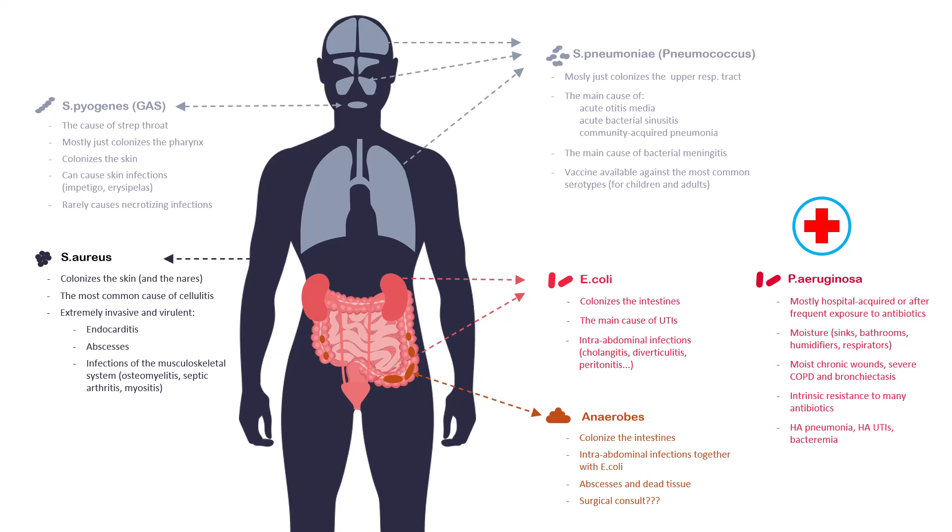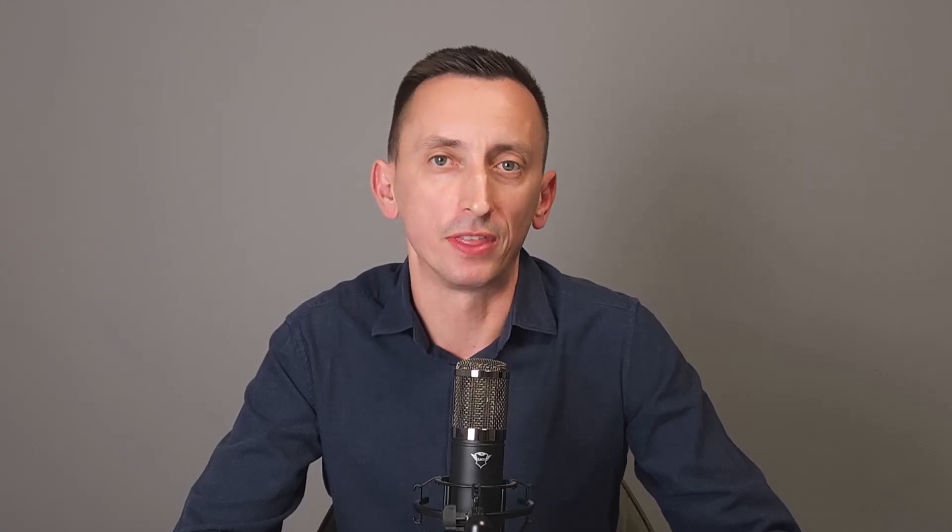Piperacillin-tazobactam is also usually reliable for severe UTIs like acute pyelonephritis or urosepsis. It will cover the vast majority of E. coli and similar pathogens. Of course, if you know your patient was recently infected with a resistant strain, you will pick something else, but otherwise piperacillin-tazobactam will usually work great. That said, it's often overkill, and unless you have a good reason to go that broad, you can probably use something narrower. As always, this depends on local resistance rates and your patient's risk factors for resistance.